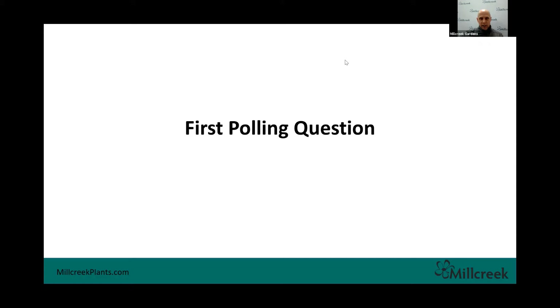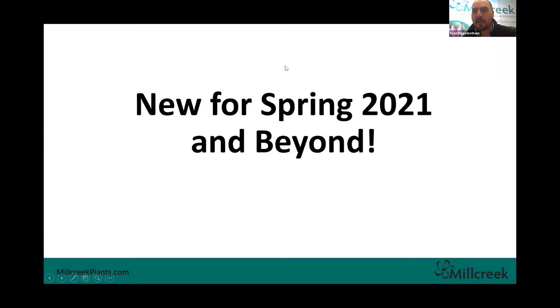Good morning, everybody. Like Doug said, welcome to Mill Creek. We're excited to be meeting here with everybody today. We prefer to do it in person, but we're glad we can share some knowledge as spring approaches. I know everybody's getting excited — Doug shared with me today we've got 30 more days. I'm pretty jacked up for spring. Let's just jump right in.